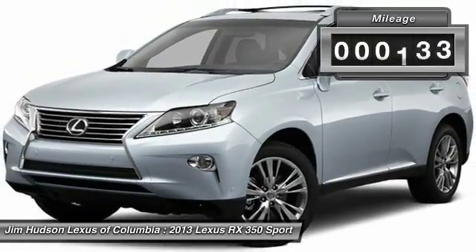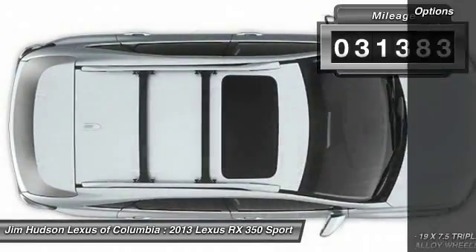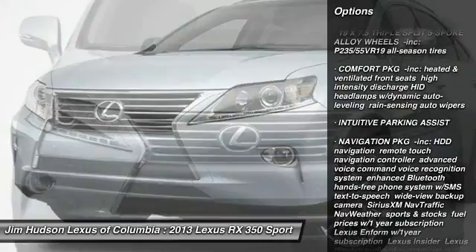This vehicle has less than 35,000 miles. Here are some of this vehicle's great options: stability control, anti-lock braking system, traction control, keyless entry.